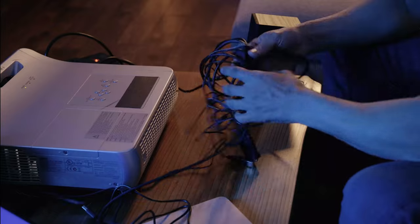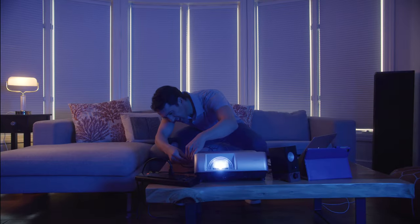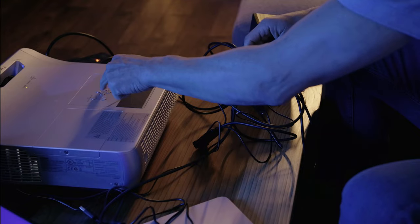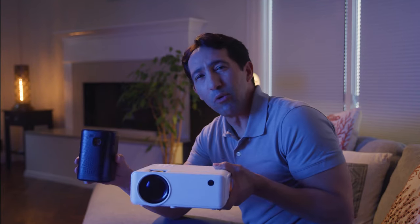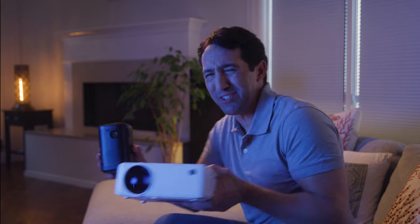We've all been there. Traditional projectors make it hard for us to enjoy high-quality movies anywhere these days. Setting up is a hassle and sometimes too complex, which makes it even more frustrating to watch what we want. Some projectors are marketed as the best and the brightest, but when it comes down to it, it's low output with blurry images.